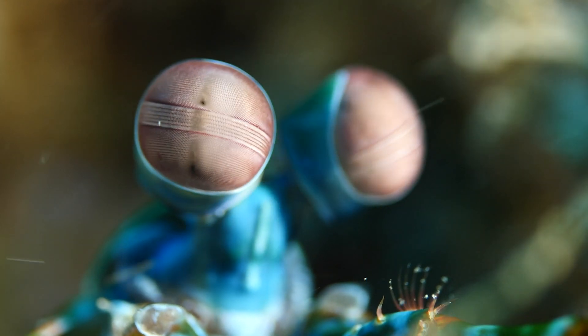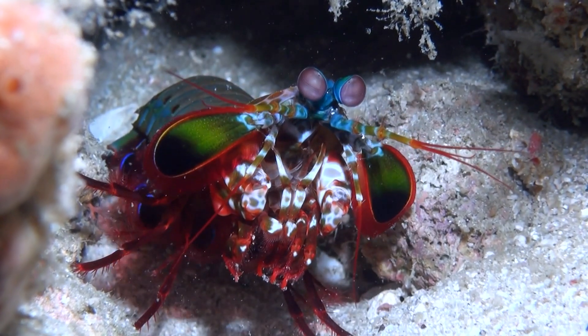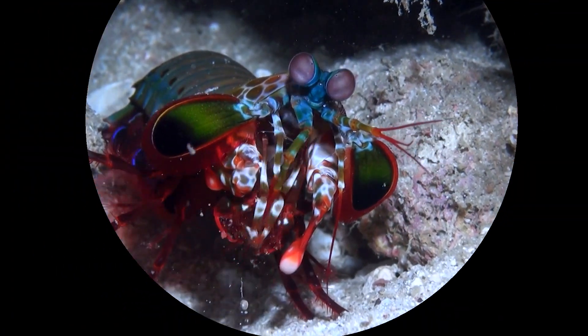Message received, mantis shrimp. Now, if you'll excuse me, I've got to hit the punching bag — suddenly feeling a little out of shape comparatively. Bye for now.